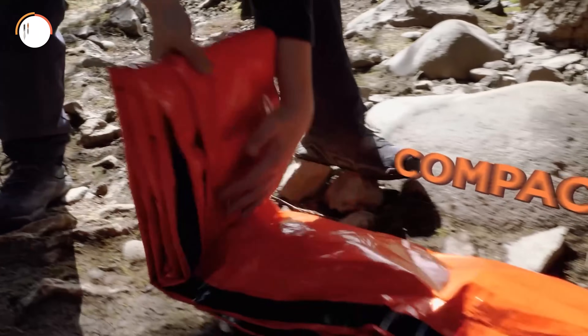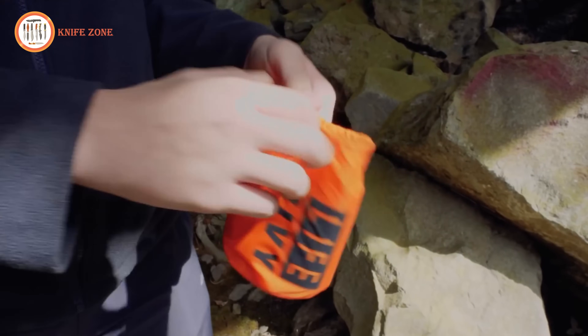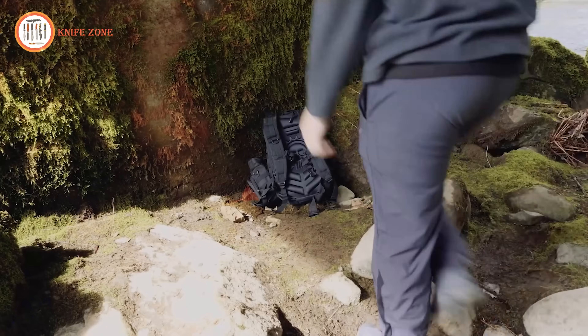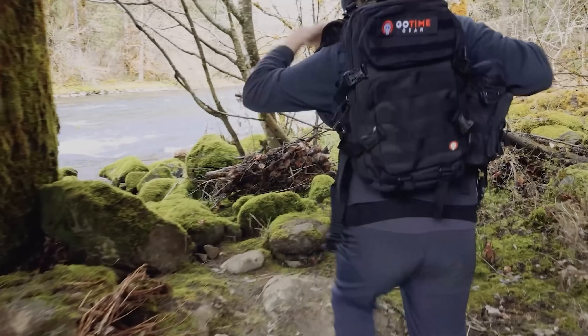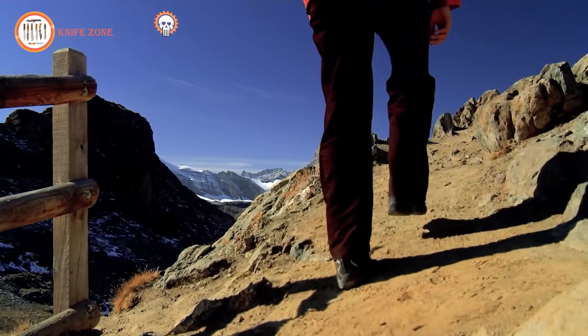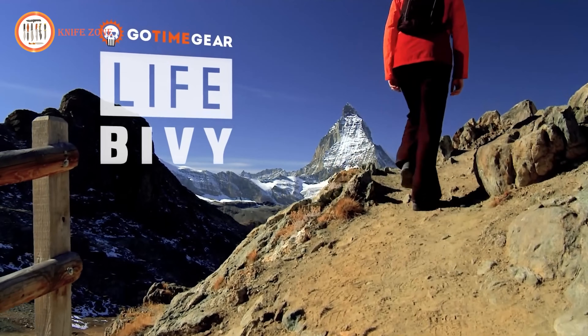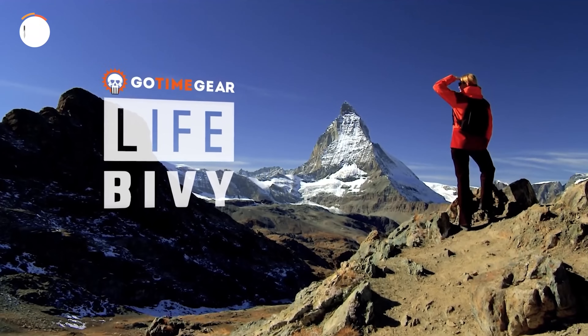After use, the Life Bivy conveniently folds, rolls up, and fits back into its waterproof nylon stuff sack for easy storage and repeated utilization. Whether added to a bug-out bag, prepared for winter car emergencies, or carried during outdoor activities like hiking or hunting, the Life Bivy is engineered to withstand the most demanding survival scenarios, making it the ultimate emergency sleeping bag for critical situations.